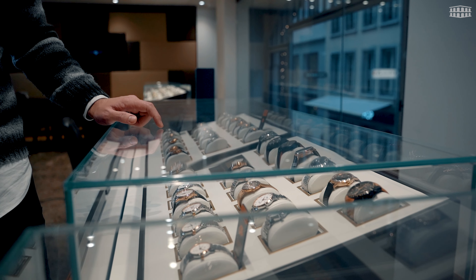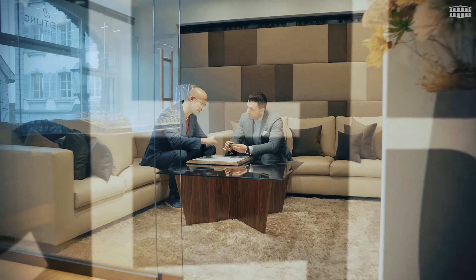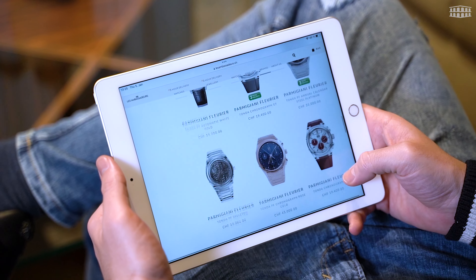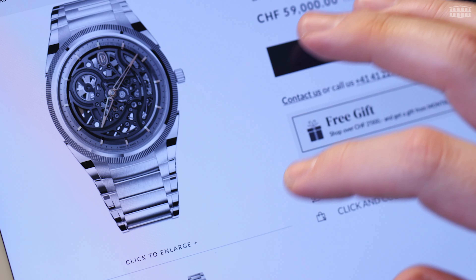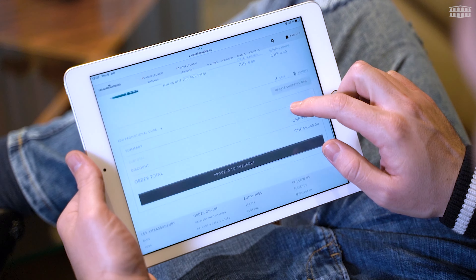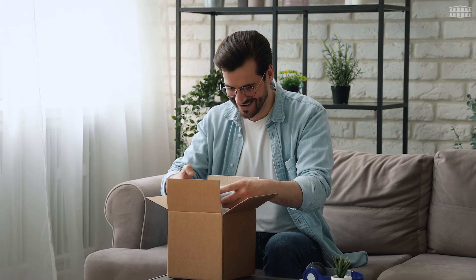Visit us at any of our three locations in Zurich, Geneva and Luzern to discover our collection of Parmigiani Fleurier timepieces. Alternatively, you can visit Les Ambassadeurs' website and shop from our online store at your convenience. You can even take advantage of our super fast flash delivery service, where we can deliver a watch within three hours to any location in Switzerland.